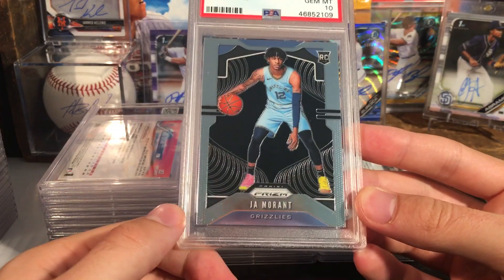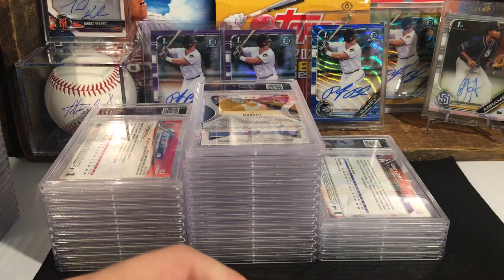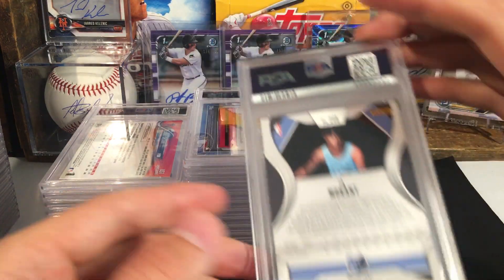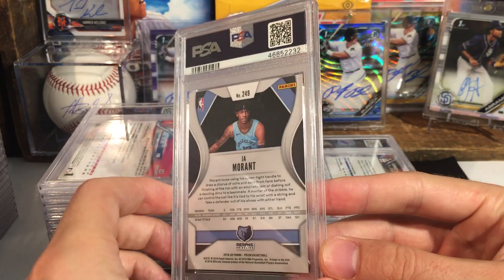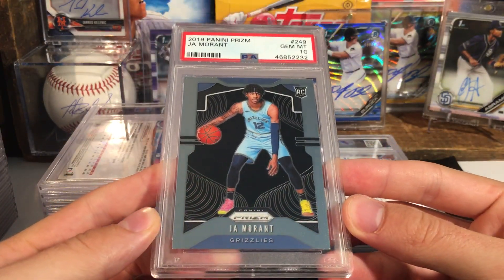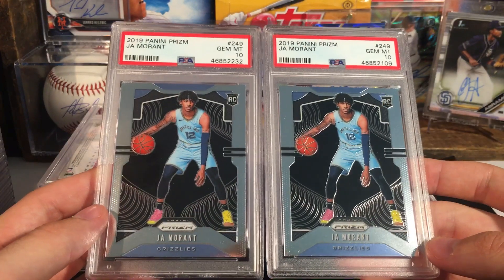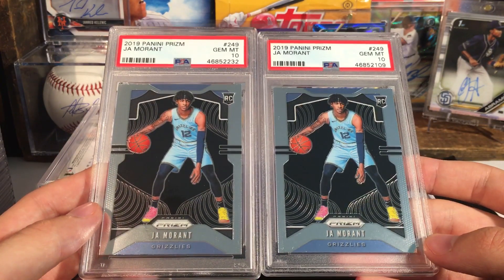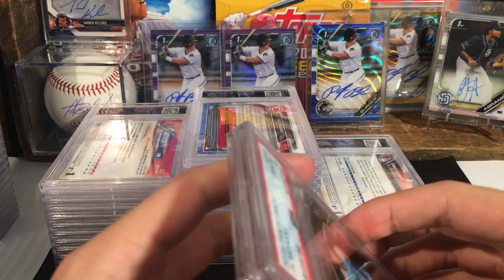I was trying to sell this card back in December on Twitter for twenty bucks, so definitely glad that no one took that and I ended up sending it off in the PSA order. Another one, see if we can go two for two. Nice, in a ten — John Morant. So we went two for two. Very nice, very nice — went two for two on the John Morants.